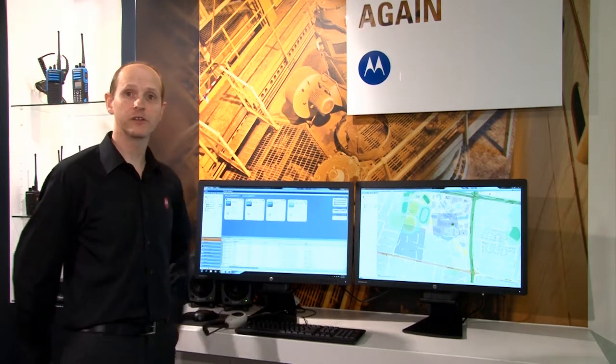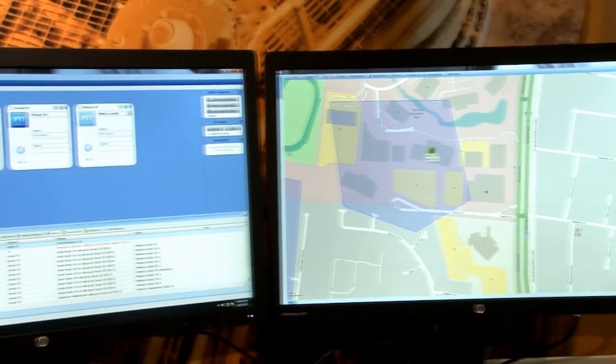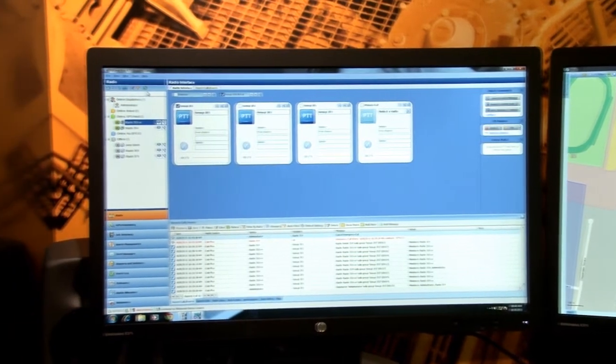On the first screen is the GPS location information of all your radios and assets, and on the second screen it shows all the audio resources, the event logging, and the statuses of all your radios.